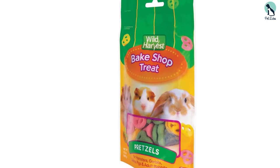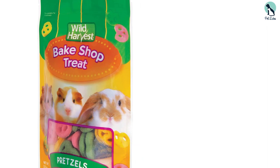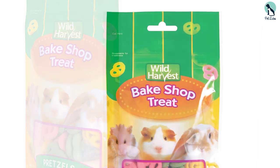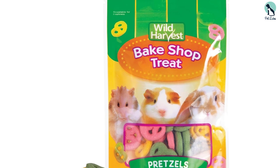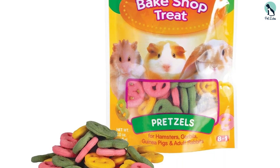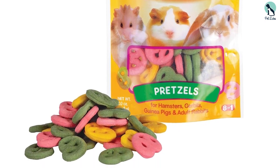Pretzel is known to be an irresistible snack, but amazingly also has a lot of benefits. It contains a high amount of fiber content, known to aid bowel movements. It also has a substantial amount of zinc and iron, and is considered to have a lower amount of calories unlike other snacks, adding to its health benefits. It's no doubt that the Wild Harvest Bake Shop Pretzel Treats, with an amazing pretzel taste, serves as a good hamster snack and is assured to leave your hamster excited for more.